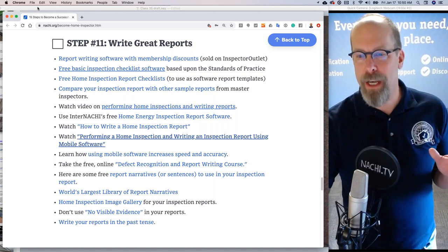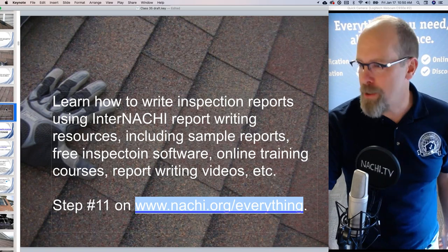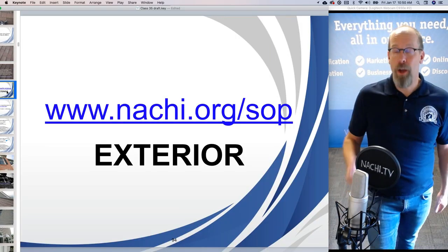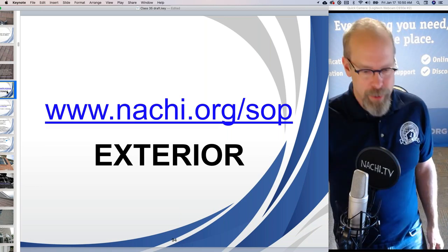Let me finish up the roof section and then we'll hit some questions. That was the roof. So the next section is exterior — we can do the exterior next.